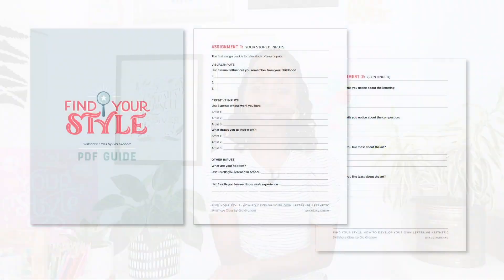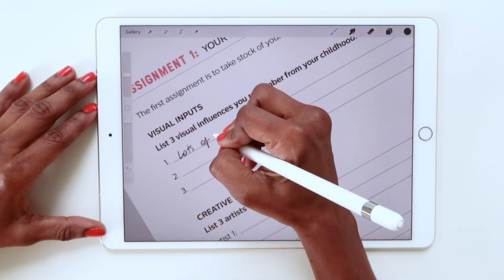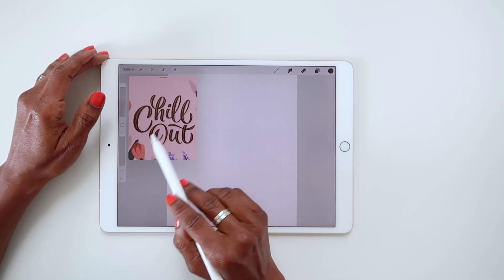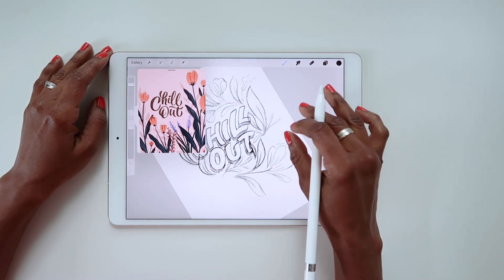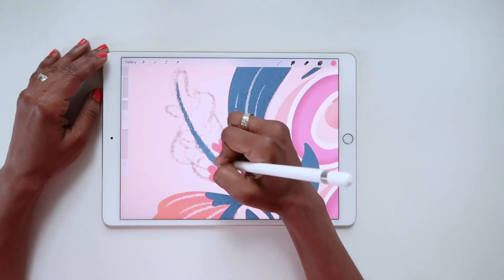Now, this class will not give you a style, but we're going to take a very practical, beginner-friendly approach to style development, and I will show you how to practice your lettering in a logical and intentional way that will help you reach your goal of finding your own aesthetic. In the first half of this class, we will take stock of your visual influences and how you internalize them. Then in the second half, I will show you how to observe your influences with intention and how to explore and push your creativity so you can remix and reinterpret those influences rather than just mimicking them.